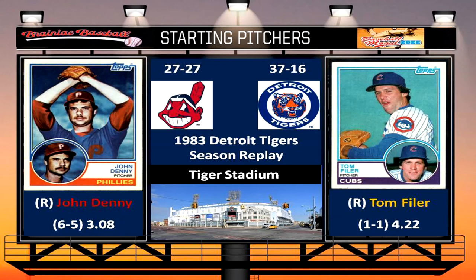Hey everybody, welcome back to Brainiac Baseball's 1983 Detroit Tigers season replay. Today's matchup is between the Cleveland Indians and the Detroit Tigers at Tigers Stadium. On the mound for the Indians today is John Denny, whose record is 6-5 with a 3.08 ERA. And pitching for the Tigers today is Tom Filer, whose record is 1-1 with a 4.22 ERA.